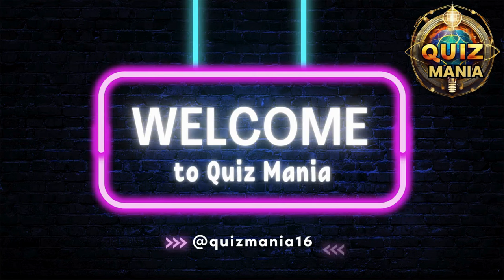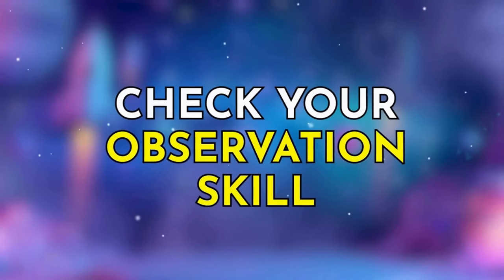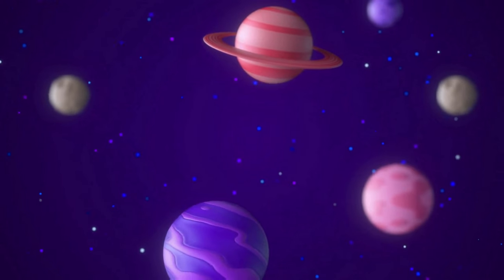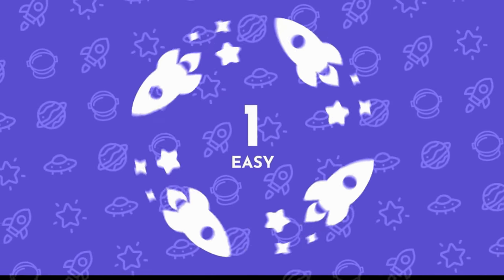Hi guys, welcome back to Quizmania. Test your observation skills in 30 unique puzzles from easy to hard levels. In today's space edition of Find the Odd One, let's start with easy level.